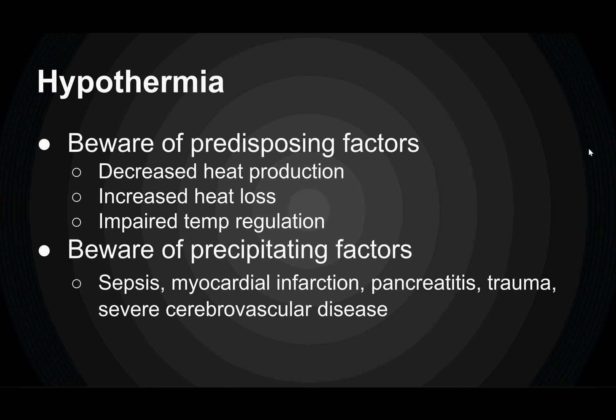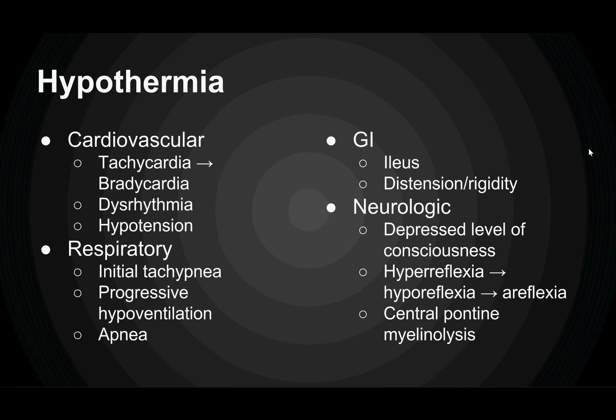Not only do you have to be aware of the predisposing factors, you also have to be aware of the precipitating factors — things like sepsis, MI, pancreatitis, trauma, and cerebrovascular disease. And here's a big list of symptoms of hypothermia. I want to draw your attention to dysrhythmia — that's usually ventricular fibrillation — which becomes more common when you get to a temperature below 32 degrees Celsius.